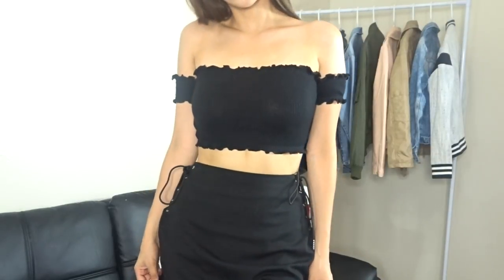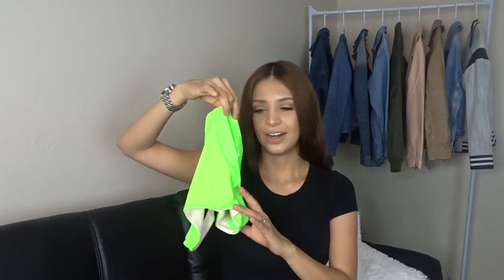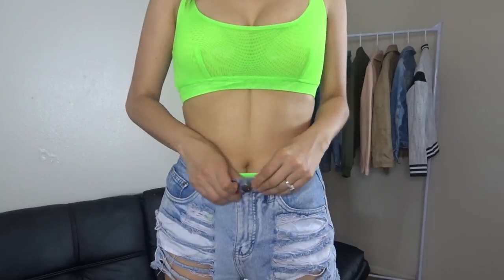I also got this neon set. I don't know how I feel about it — it is not a swimsuit; I thought it was going to be a swimsuit but it's not. I'm feeling the color though, I like it a lot. There's definitely going to be some cheeks hanging out in the back, and the top is actually see-through — it's a mesh material, so you'll definitely see some nips.